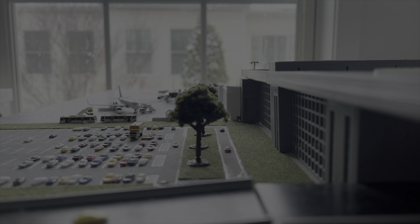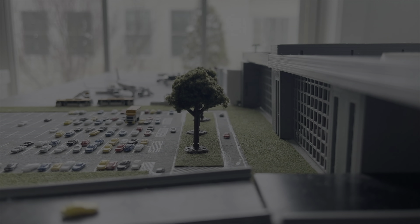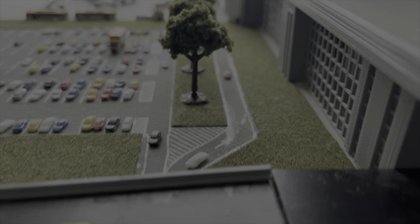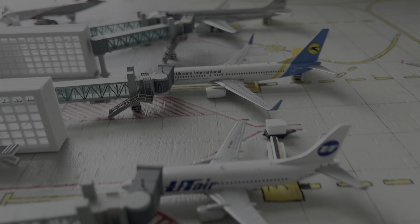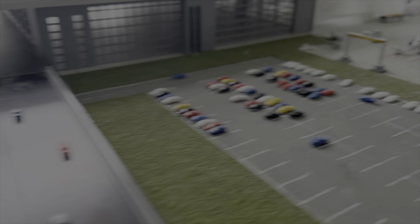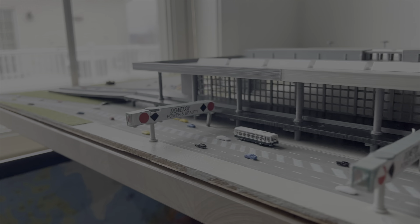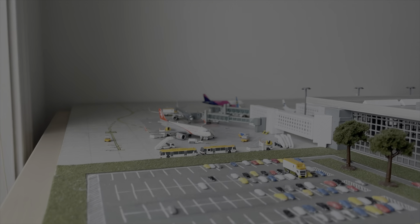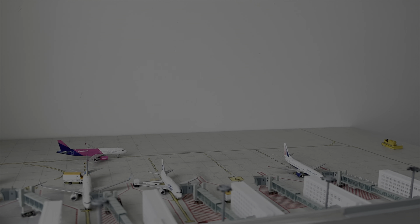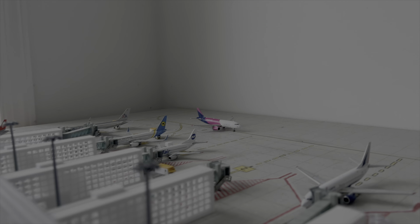Hello everybody and welcome back to another Donetsk Sergei Prokofiev International Airport update. Today we have again a very snowy update. I wish we could say spring is here, but sadly that's not the case. When I'm recording this update we had some snow — yes, in the middle of March. This update is based on March 2013, when there was a bunch of snow in Ukraine in March and even into April.